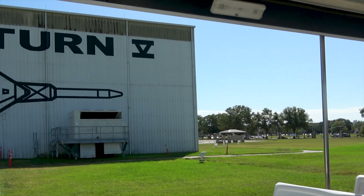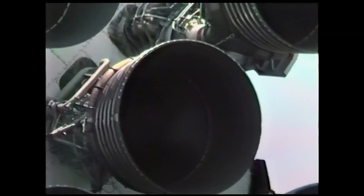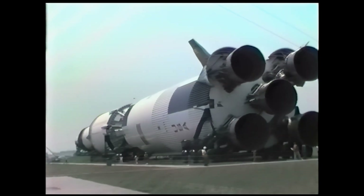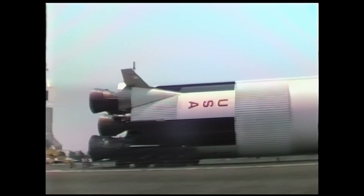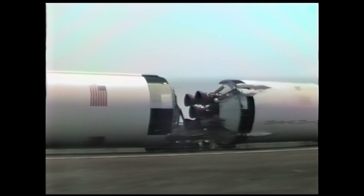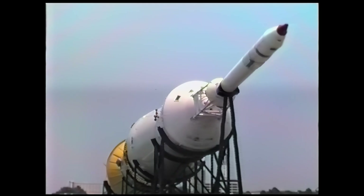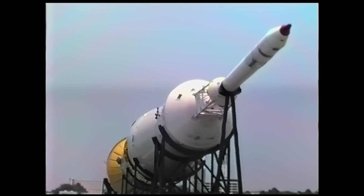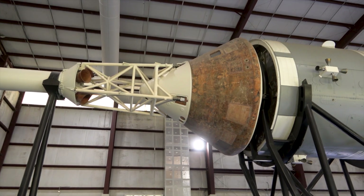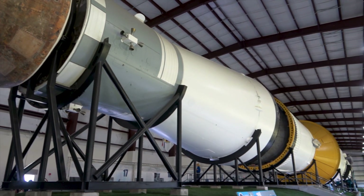One of the main attractions of a visit to the Space Center is a Saturn V Moon rocket. On a previous visit to the center in 1988, the Saturn V was displayed outside, which enabled its impressive size to be fully taken in from a distance. The new display enables the sheer size of the rocket, its three stages, and the Apollo spacecraft to be appreciated up close.